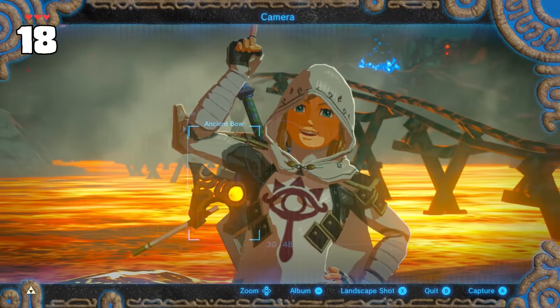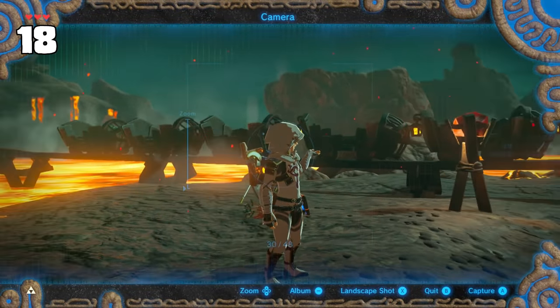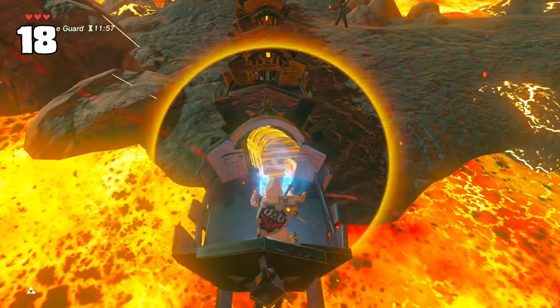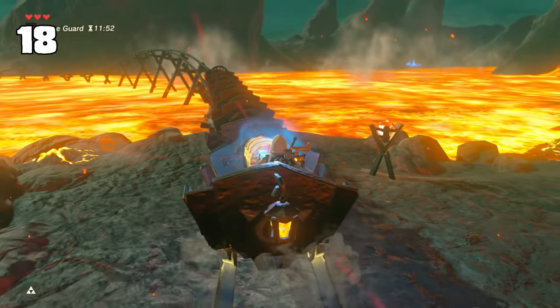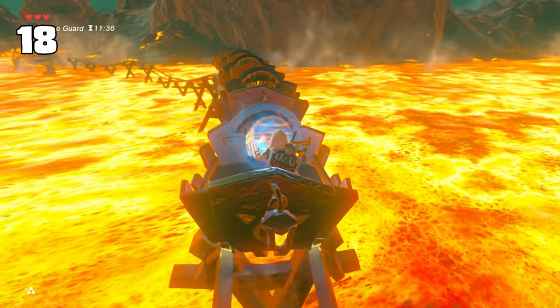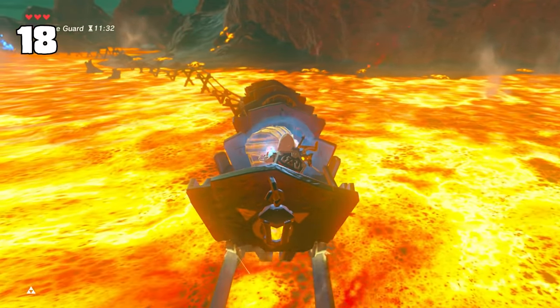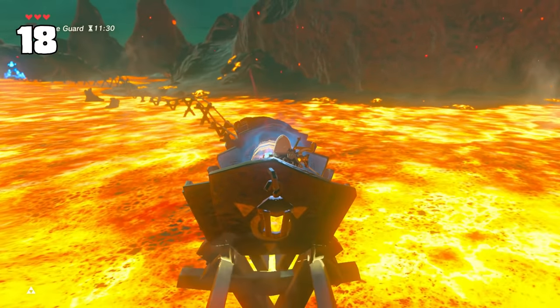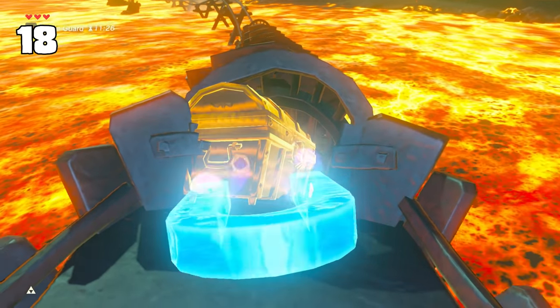Someone recently pointed out that you can make a full-on train using minecarts at Death Mountain. By using certain weapons or a treasure chest to push the caboose cart as an engine, you can create your own little spirit train. The coolest part is that Breath of the Wild's audio design was so top-notch that this whole thing naturally sounds like an actual working train, without the developers directly intending to.